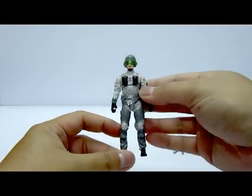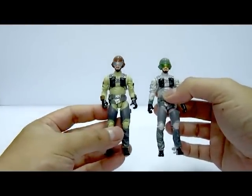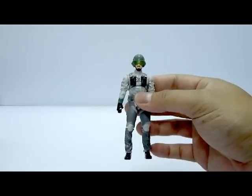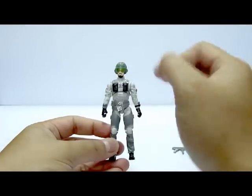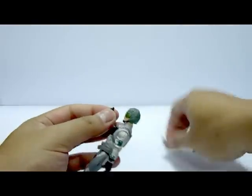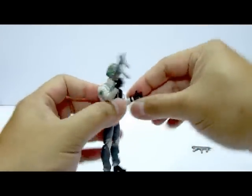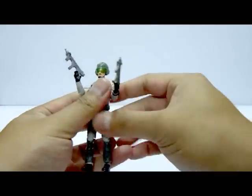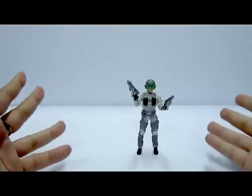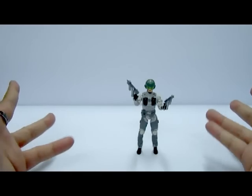I won't go through the hassle of showing the articulation on the figure since it's basically the same as what I already covered in the Conquest X-30 with Lieutenant Slipstream review — click the link for more detail. If I'm going to give a rating on this figure, he does look a bit better compared to the original Slipstream released in the 25th Anniversary line. I'll give Captain Ace a 6 out of 10.